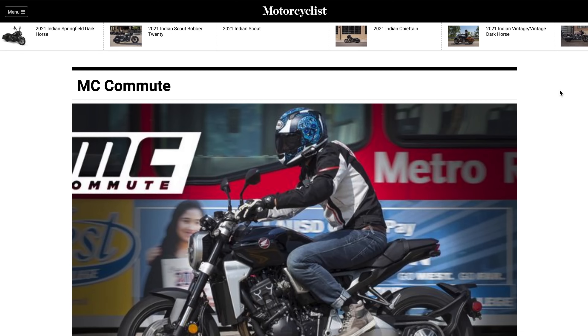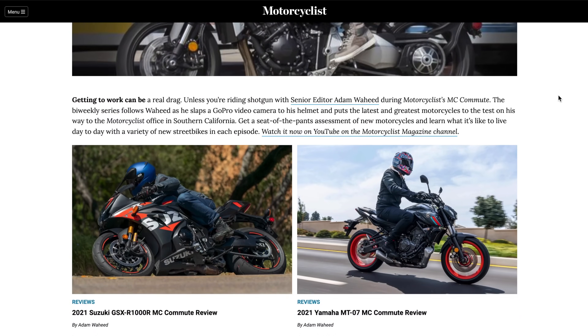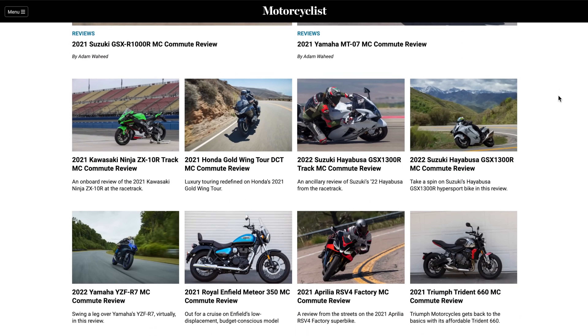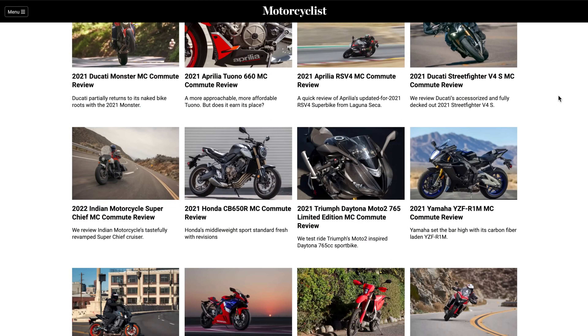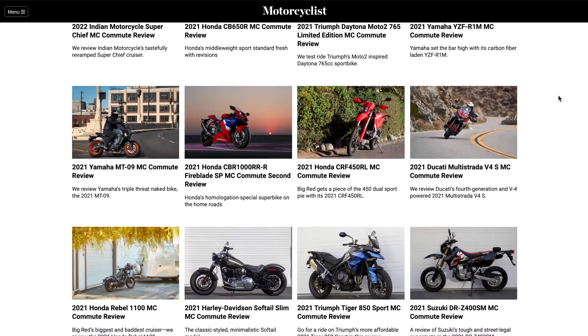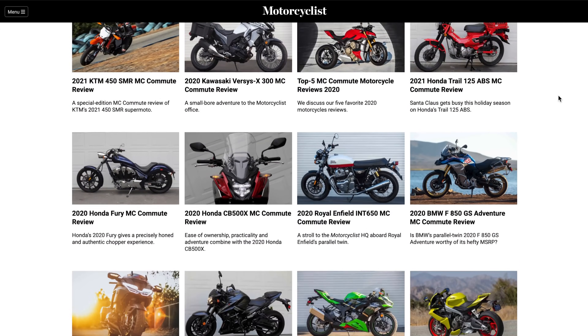Well folks, that's a wrap of today's MC Commute review. Make sure to log on to motorcyclistonline.com — that's where all my written content lives. Give this video a thumbs up if you liked it, thumbs down if you didn't, because we love to hear from you — negative fans too, because we're inclusive. We'll see you next time, thanks for watching.